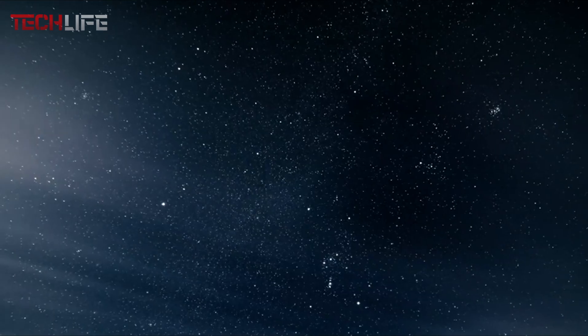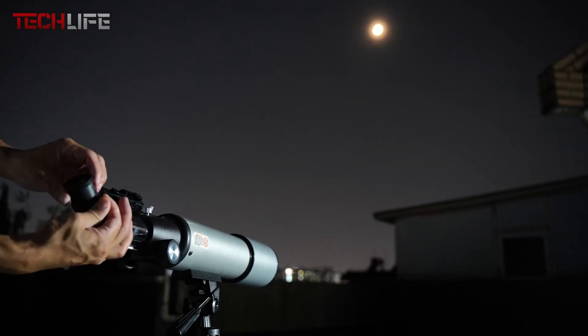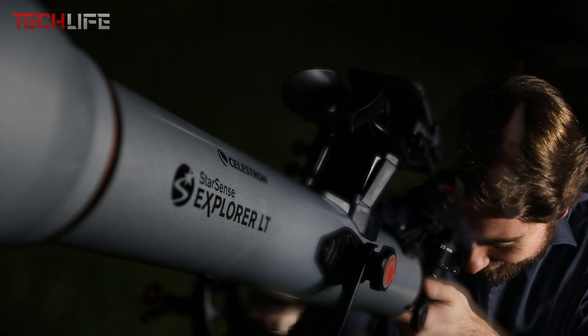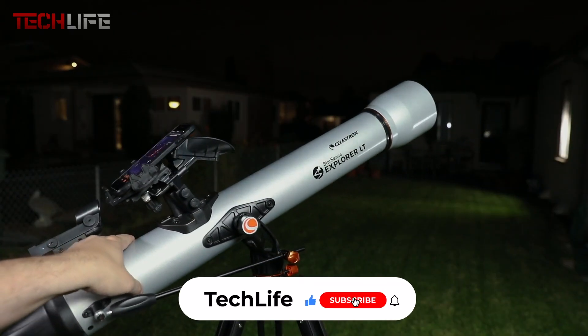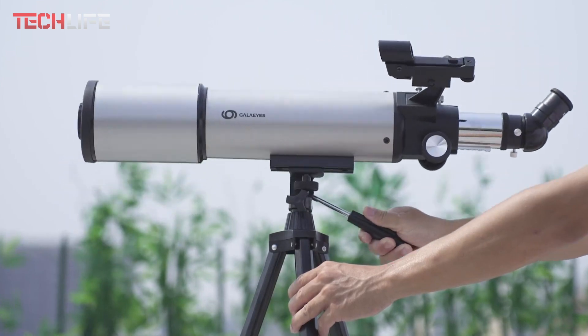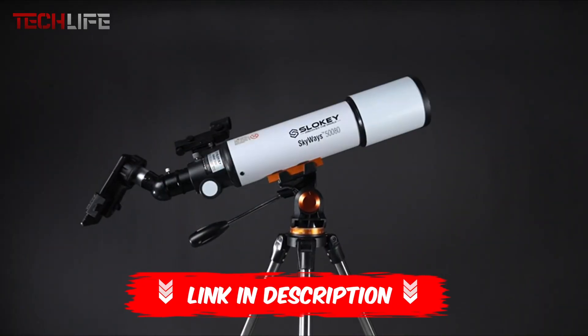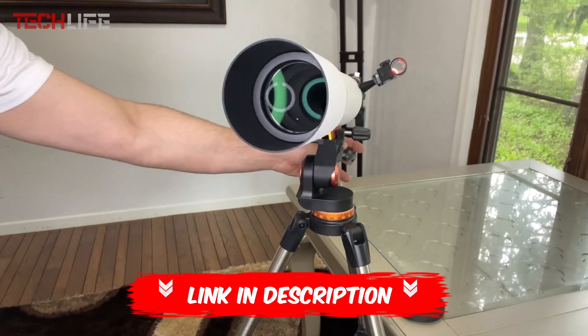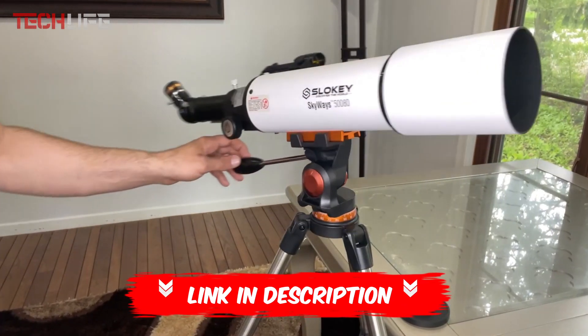That's all for now. Let us know if we helped you find the perfect telescope, or tell us which other telescopes we should include in the next top list. Please give us a like and subscribe for more videos from us. If you want more information and updated prices for each mentioned product, be sure to check the links in the video description and the first comment. Thank you for your time, and we'll see you next time.